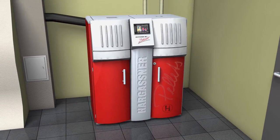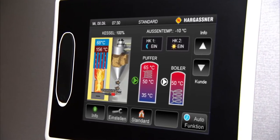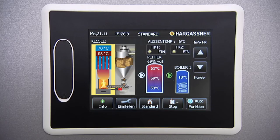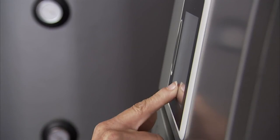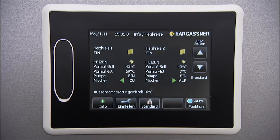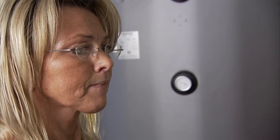A special highlight is the Hargassner touch display. The state-of-the-art control operates the whole boiler system, from combustion to heat distribution and tap water heating. Your heating system can easily be operated by a push of the finger — there are no buttons, and the symbols and images are self-explanatory.